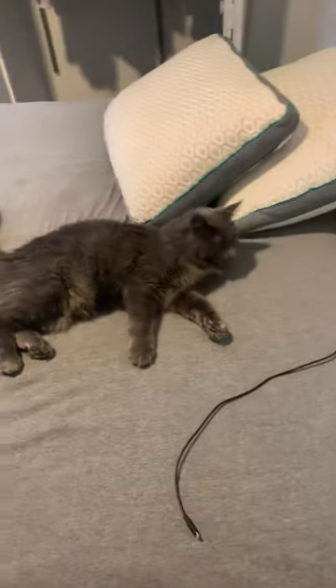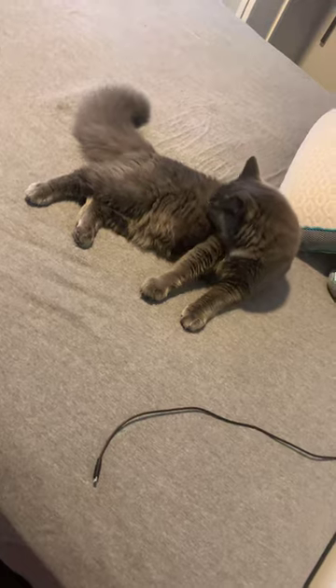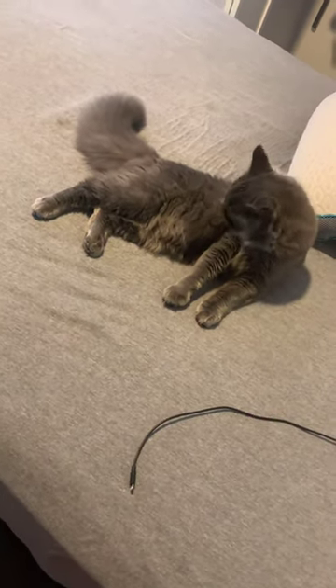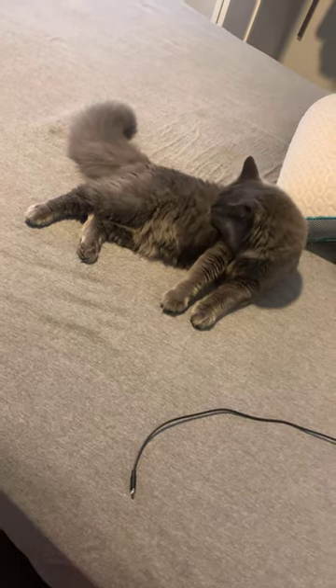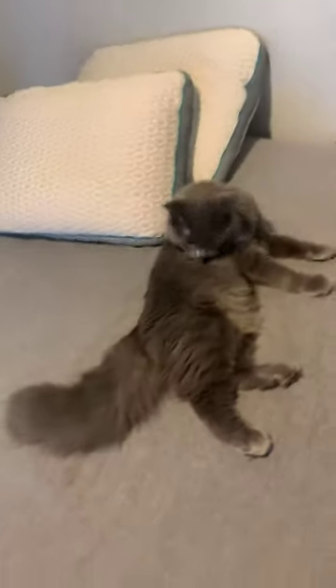But what do you guys think? I used to think that he was a Russian Blue, but I'm leaning more towards thinking that he's a Maine Coon because he does act like a dog and he is very, very friendly. He is seven months old, very playful.